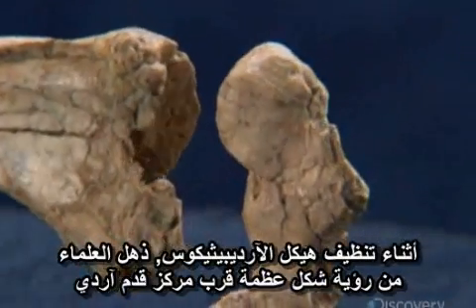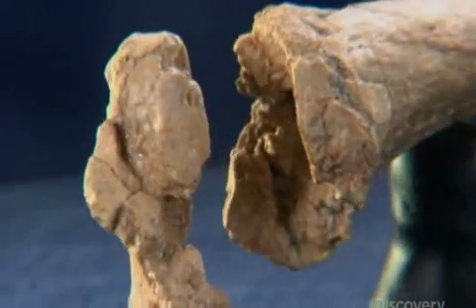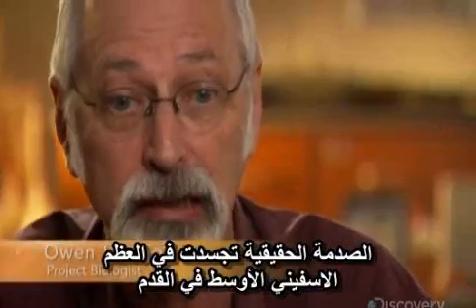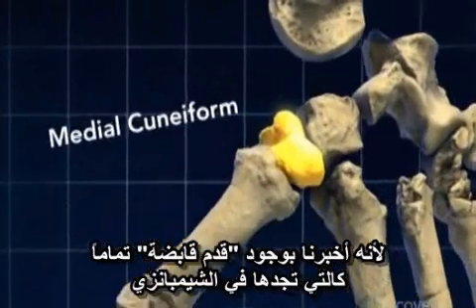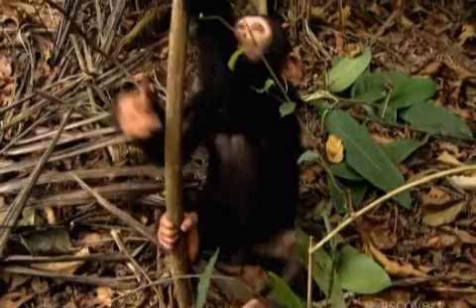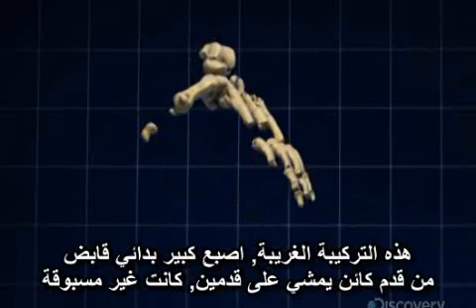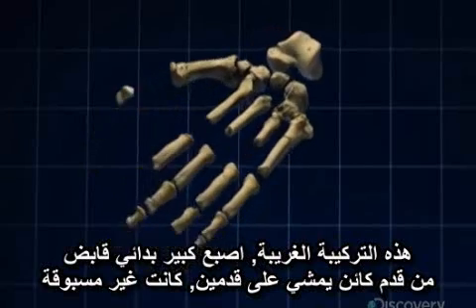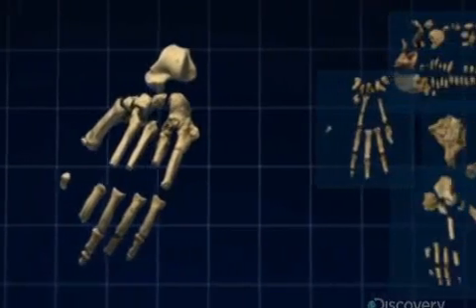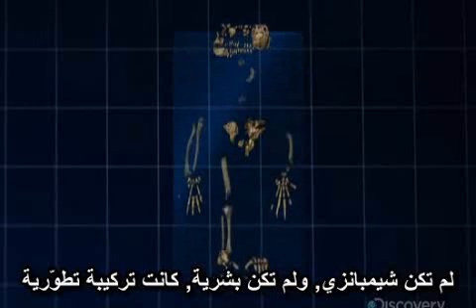While cleaning the Ardipithecus skeleton, the scientists were stunned to see the shape of a bone near the center of Arti's foot. The real shocker was the medial cuneiform from the foot, because it told us that we had a grasping foot just like you'd see in a chimpanzee. This bizarre combination of a primitive grasping big toe in the foot of a biped was unprecedented. The skeleton's curious mixture of primitive and derived traits revealed that Arti was neither chimp nor human — she was an evolutionary mosaic.